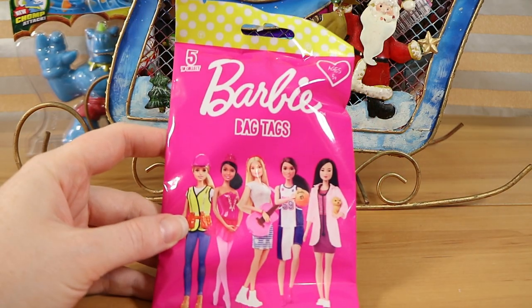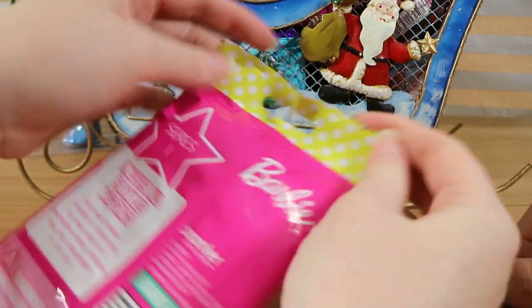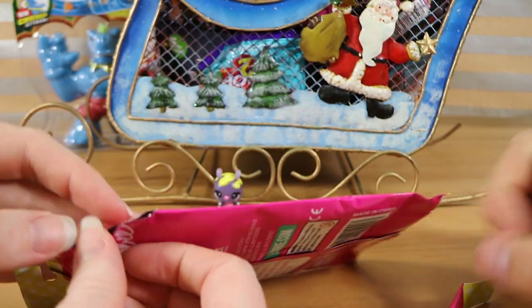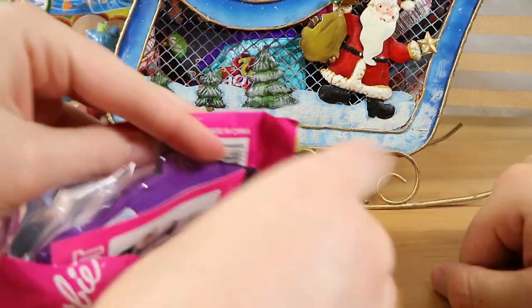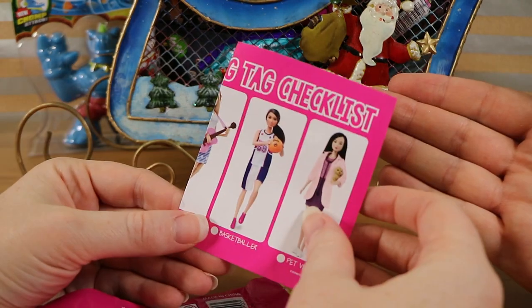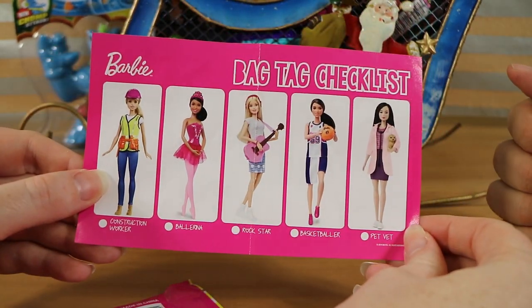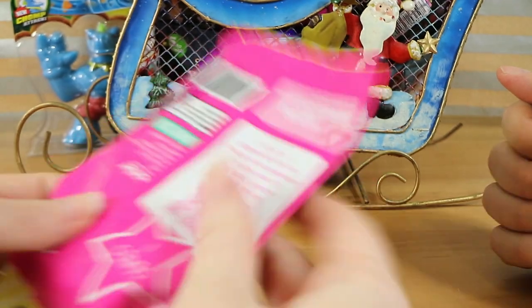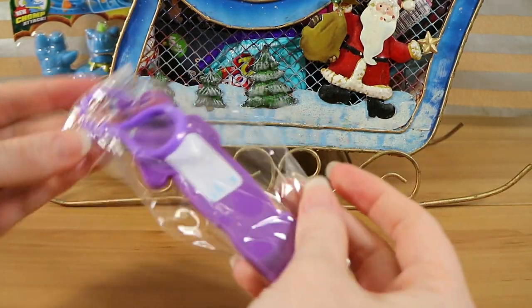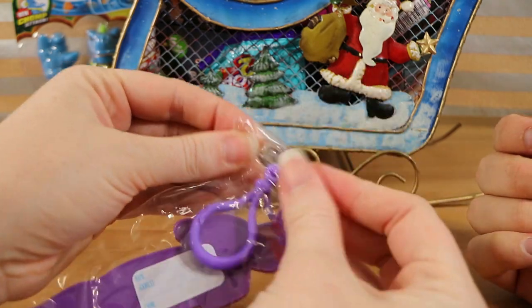Next up we have Barbie bag tags. There are five to collect and there's no pictures of them on the outside, so we'll have to have a look inside. There is actually a checklist. So these came out the same time as the Barbie collector cards, which we also have a full opening and full set of them on our channel — check that out if you want. So there is the checklist of everybody you can find. They're that sort of rubbery material, good for bag tags, and there's room for your name, address and phone number on the back.